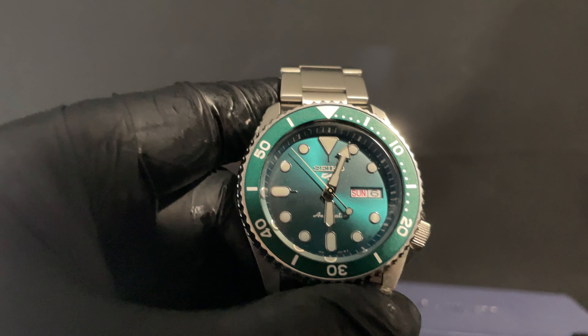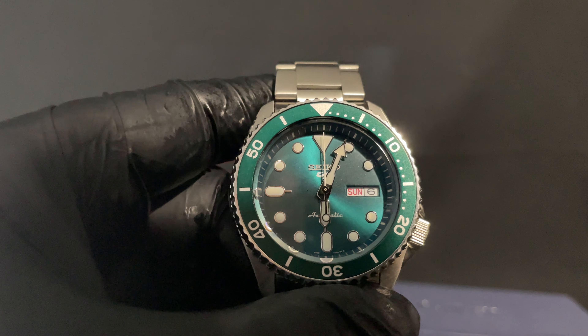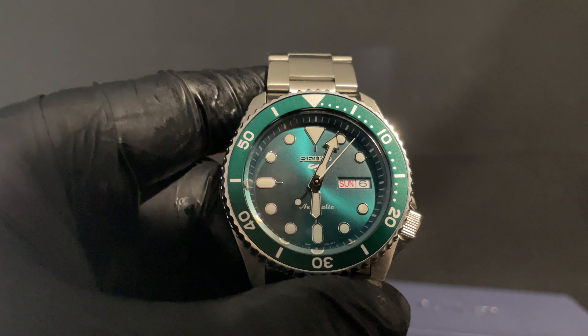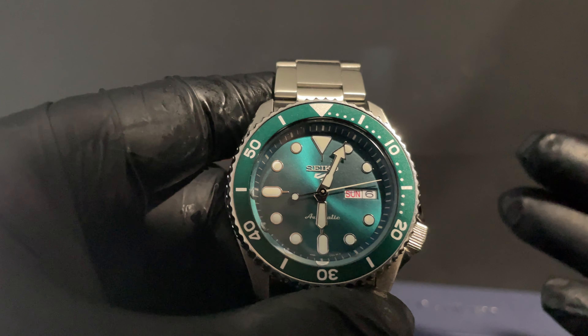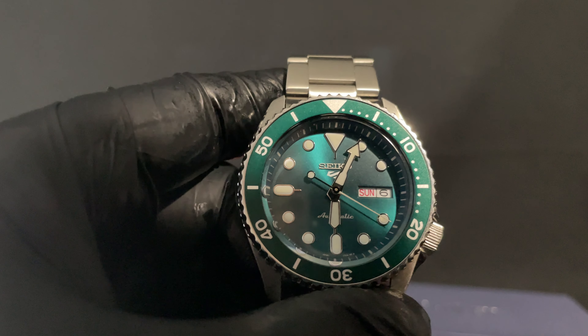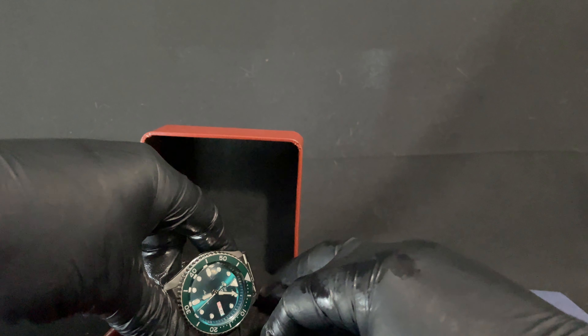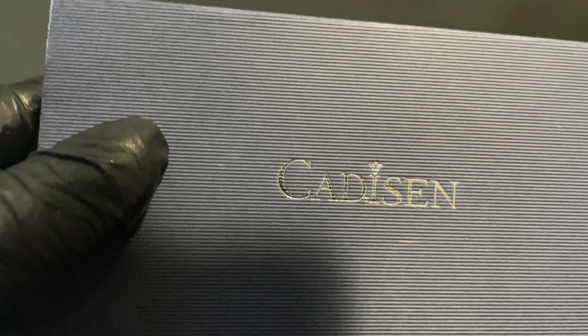I found a watch that's comparable to this. Obviously this other watch doesn't have the heritage that the Seiko does, but for the price it's an option for somebody that can't afford 200 to 250 dollars for one of these Seiko 5s — because depending on the colorway, the prices go up or down a little bit. I'm going to show you this watch. I'm putting my Seiko 5 back in the box here. The watch I'm talking about is this one right here — it's a Cadison.